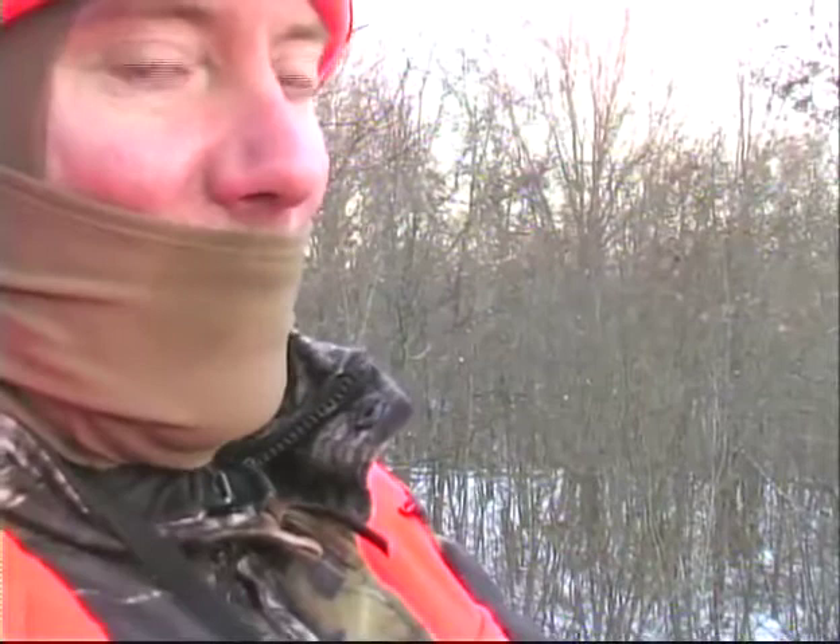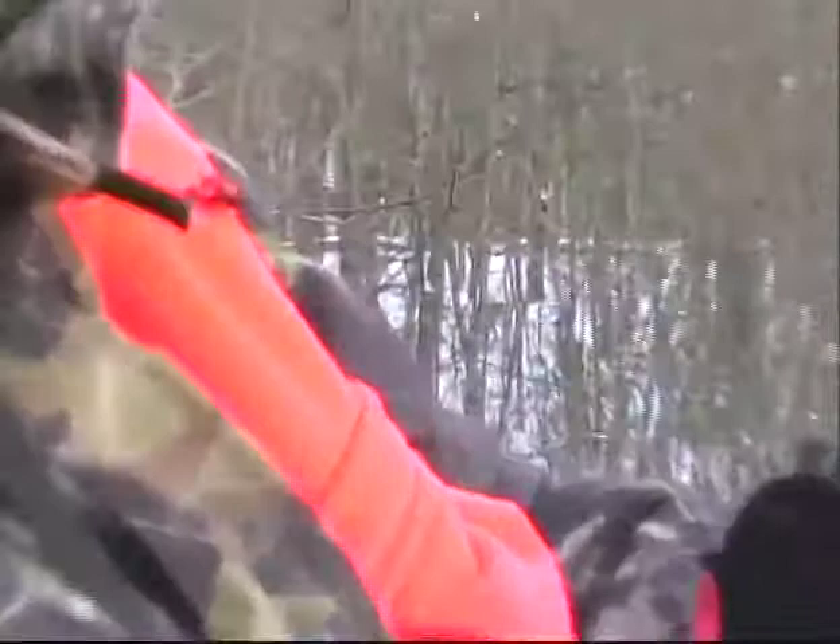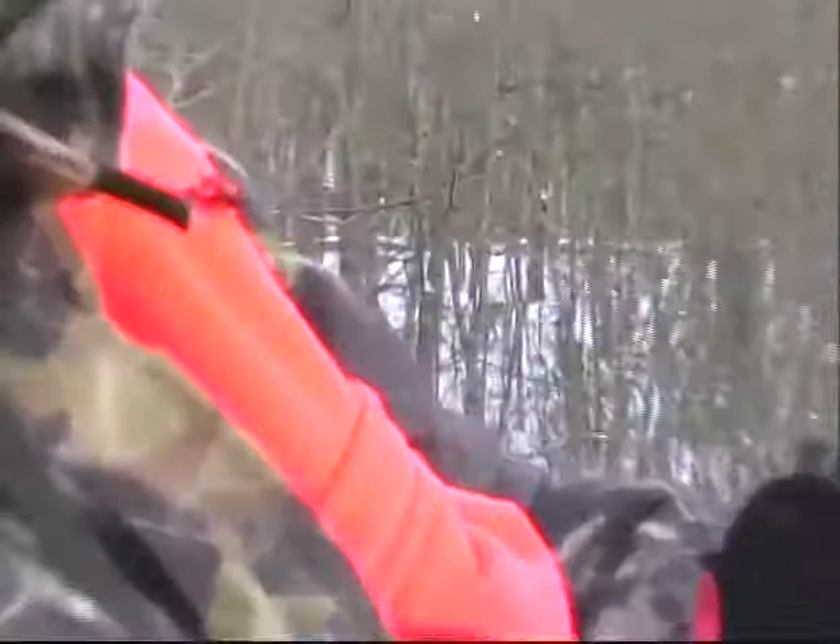Beautiful two-year-old buck — he's got great potential. It's the first day, so we're not going to shoot a deer like that on the first day, but he got me really excited. That's a nice deer. We're going to call it a day right now and come back tomorrow and see what we can do.